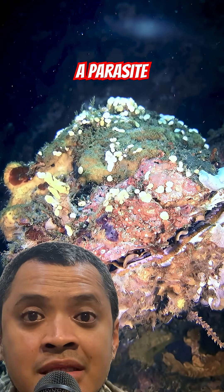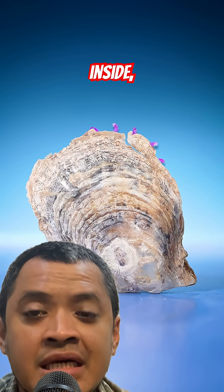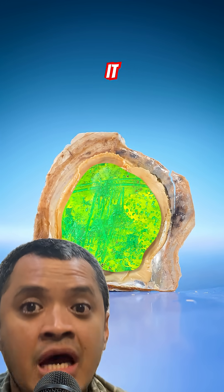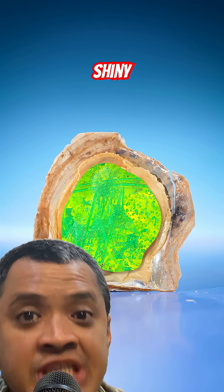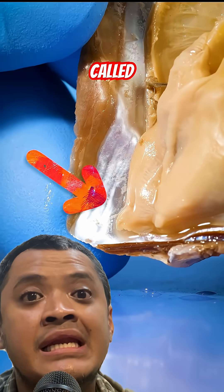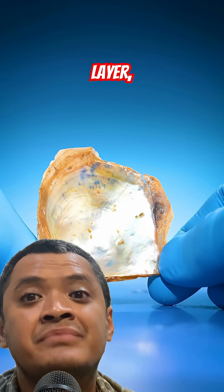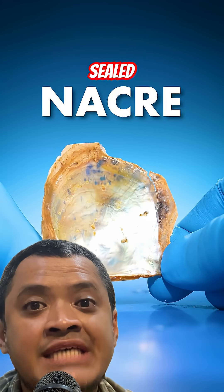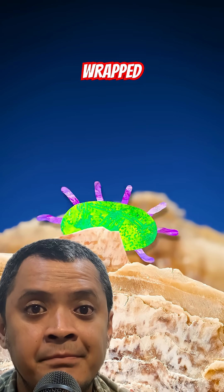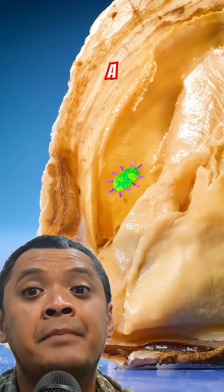When a parasite or bit of grit sneaks inside, the oyster's like, nope, and covers it with smooth, shiny layers of a material called nacre. Layer by layer, the intruder gets sealed up, like it's being gift wrapped, until eventually you've got a pearl.